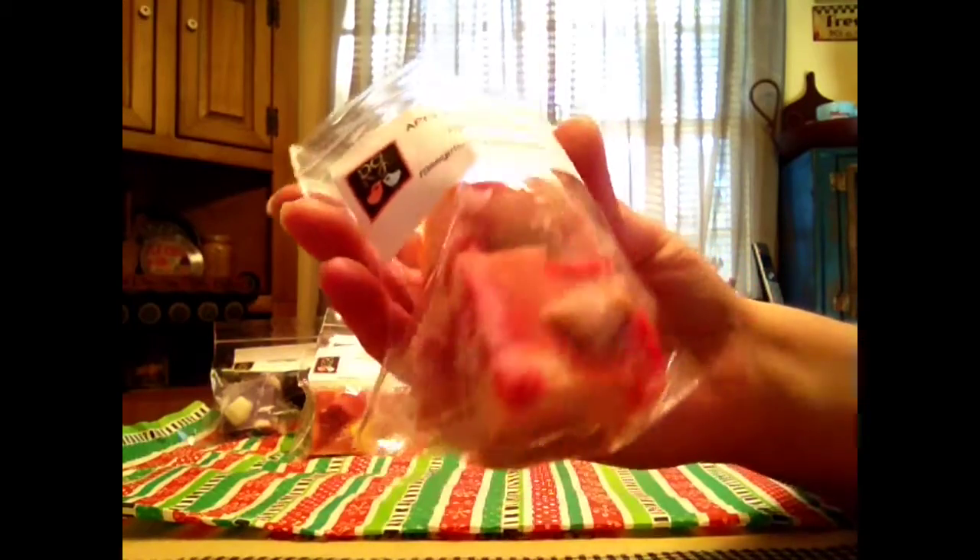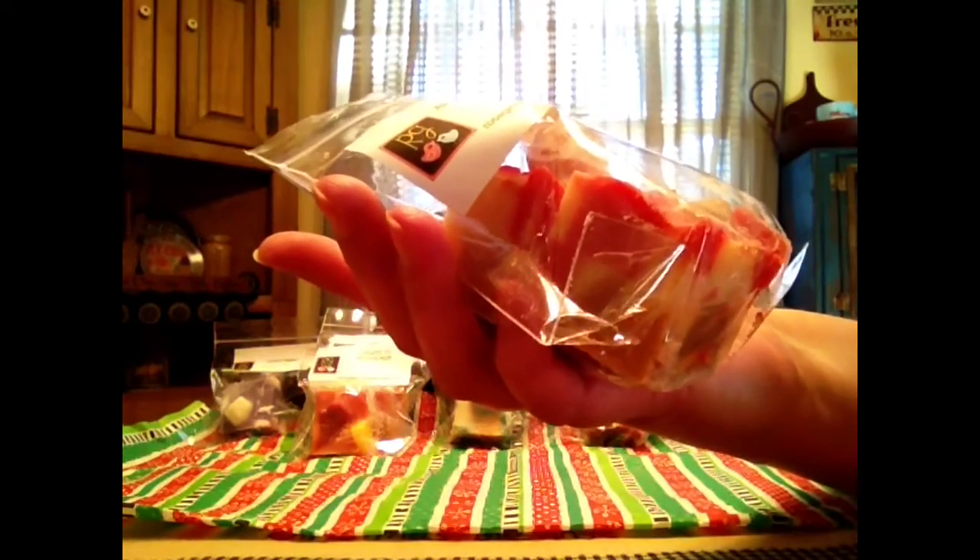Apple Puff Pecan Waffle Smoothie. I get the apple, I get the pecan waffle — pumpkin pecan waffle. That is really good. Apple Puff Pecan Waffle Smoothie. That's really good. That does smell good.